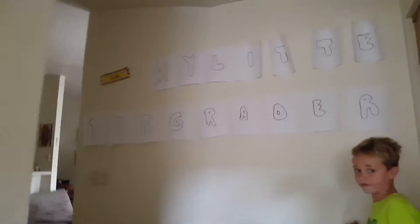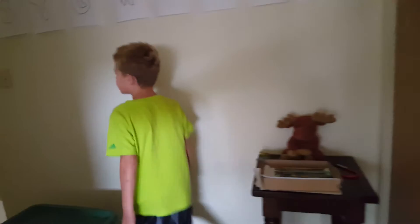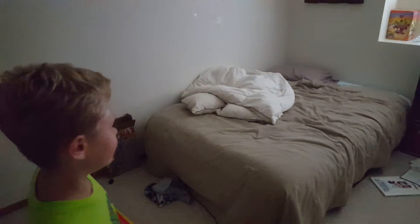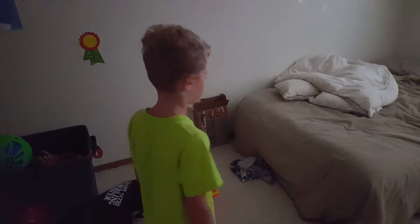Now I really like my bedroom. So let me show you my bedroom now. So this is my bedroom. And it's messy. It is messy.